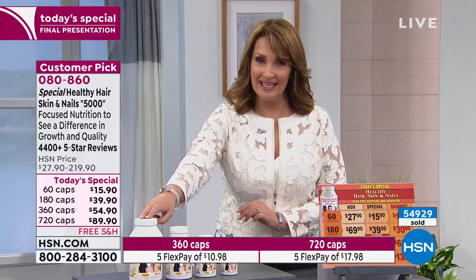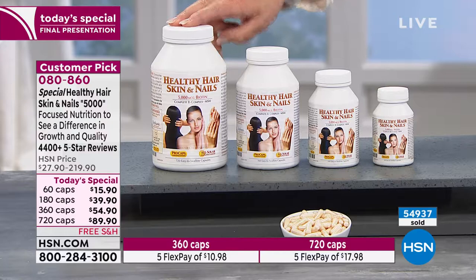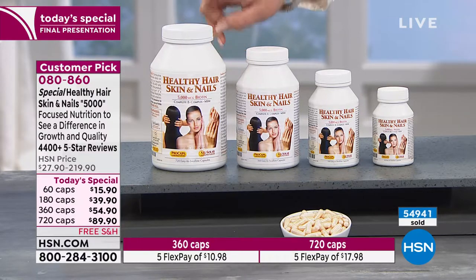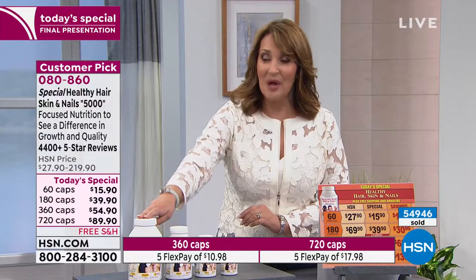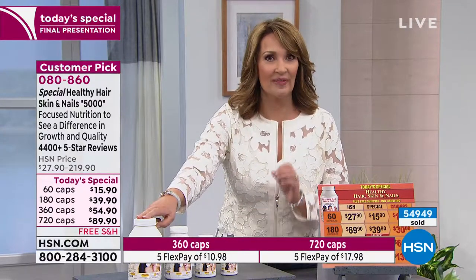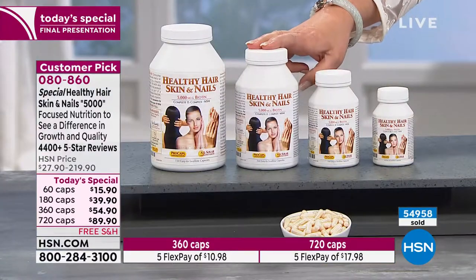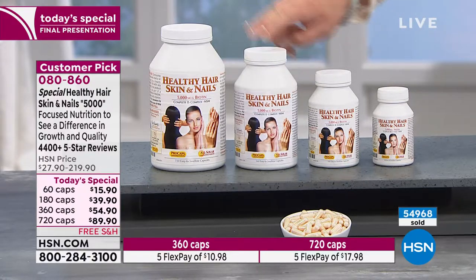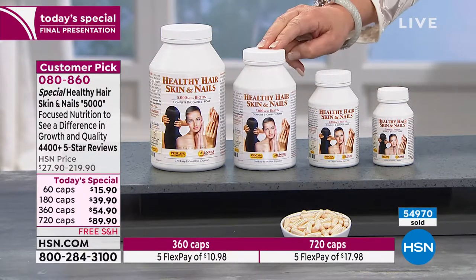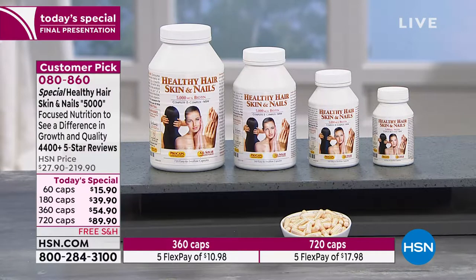Whichever size you're thinking about — if you want the largest one, remember $18 on FlexPay. You have 30 days to try it, love it or return it. The 360 is $10 on FlexPay. If you're taking two a day, that'll last you six months. Whatever works best for your budget — $10 a month, $18 a month — we'd love for you to give this product a try.